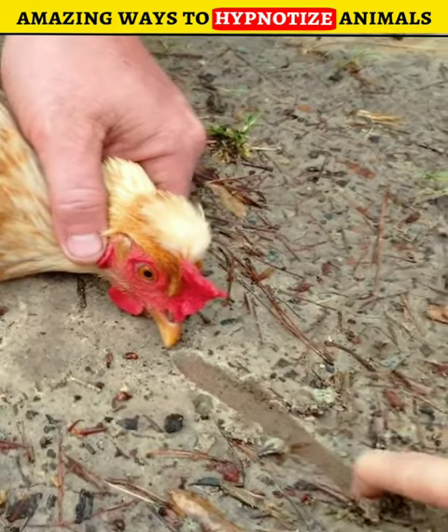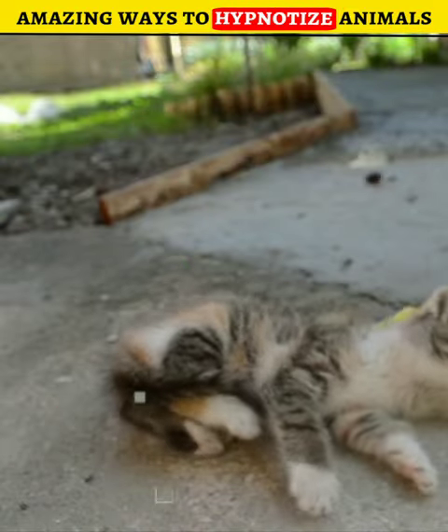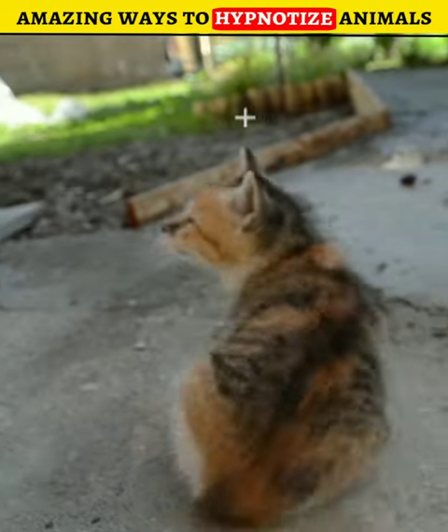3 Amazing Ways to Hypnotize Animals. Number 3: Cat. To hypnotize the cat, you have to put a clothing peg clip on the scruff of its neck, and it will get hypnotized. To bring it back to its senses, remove the clip.